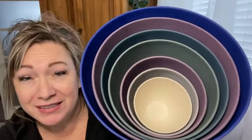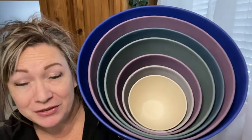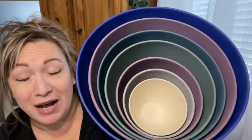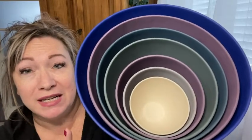Hi there, Melody from WTI, and I have come across one of the most incredible seven-piece nesting bowl sets that every household needs. Introducing the Bamboozle seven-piece nesting set. This is the thistle color — it comes in other colors as well — and they are made out of bamboo fiber. Absolutely amazing.